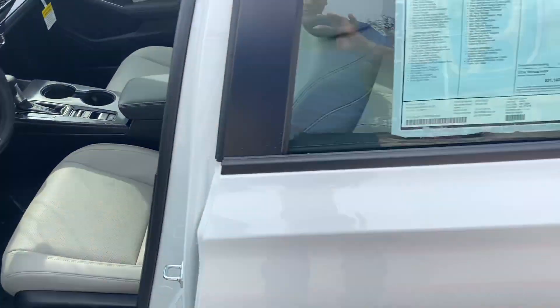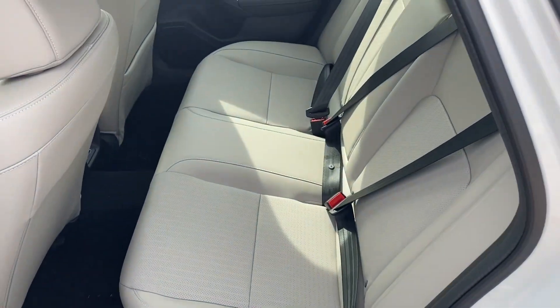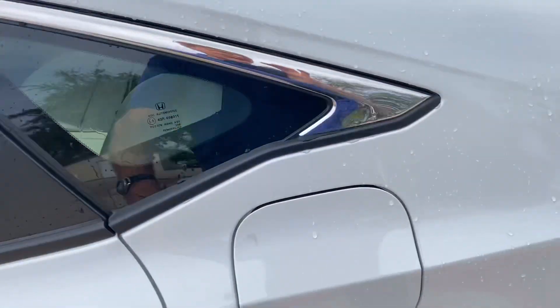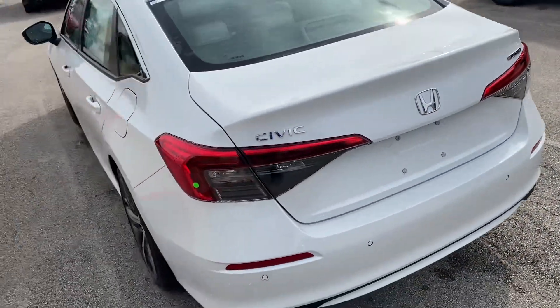You guys have been waiting very patiently and your car is beautiful. It's about to get checked in — the mechanics have to check everything over, put plates on it, and all that good stuff.